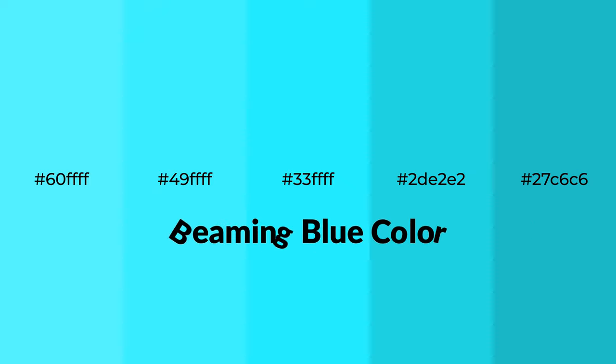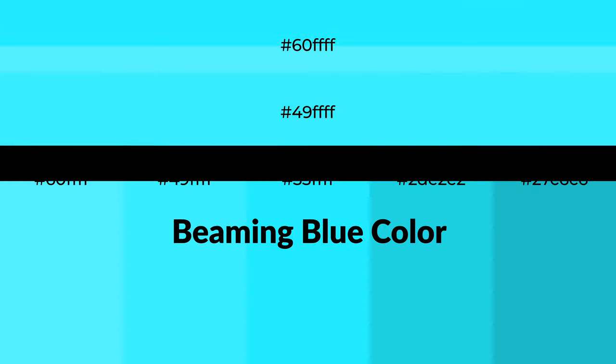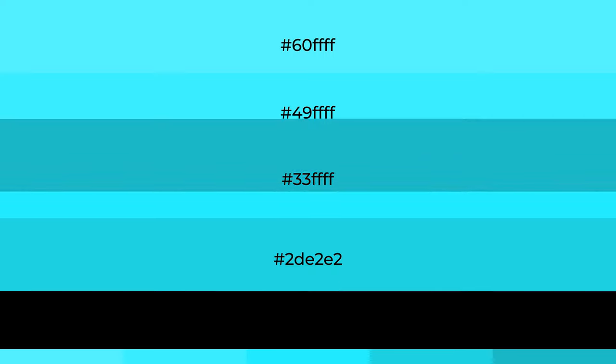Shades of beaming blue color with blue hue. For your next project, to generate tints of a color, we add white to the color. Tints create light and exquisite emotions.